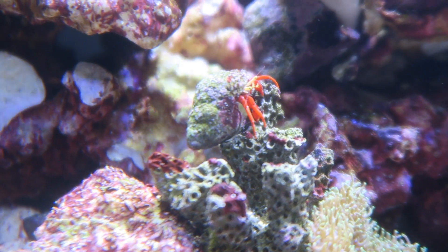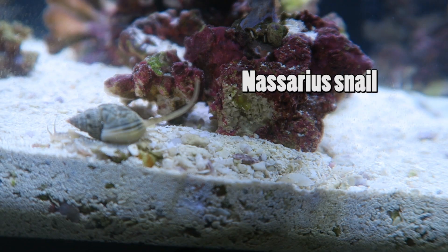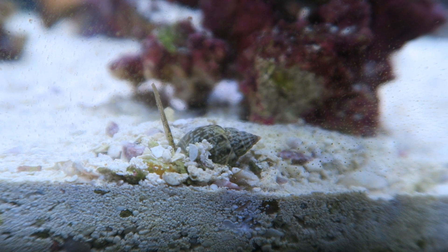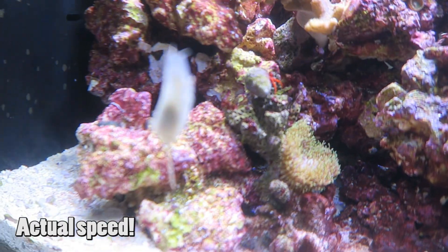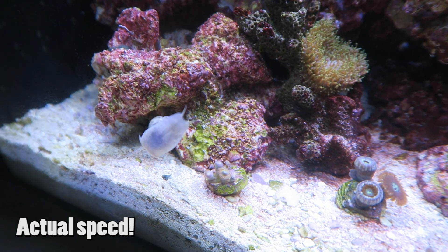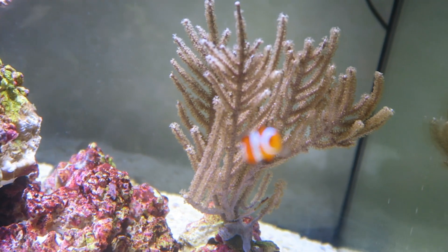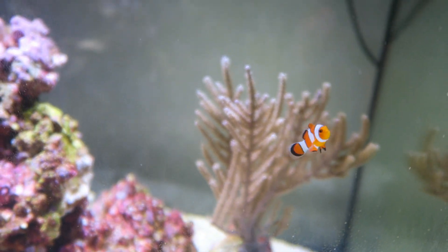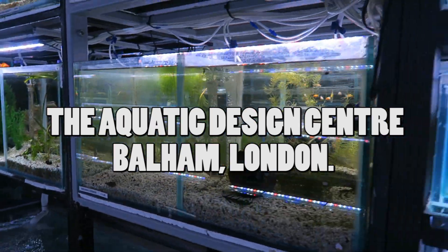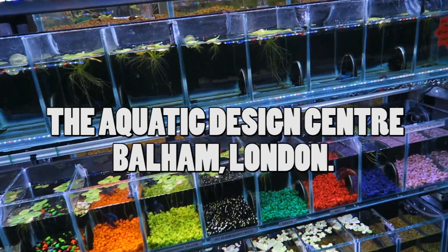Along with the coral, anemone, live rock and fish, this tank also came with its own cleanup crew. This is a Nassaria snail — they're docile and spend most of their time burrowed in the sand. As soon as they smell food, they rise up out of the reef bed like zombies and zoom around at quite a fast pace around the tank to find the food source.